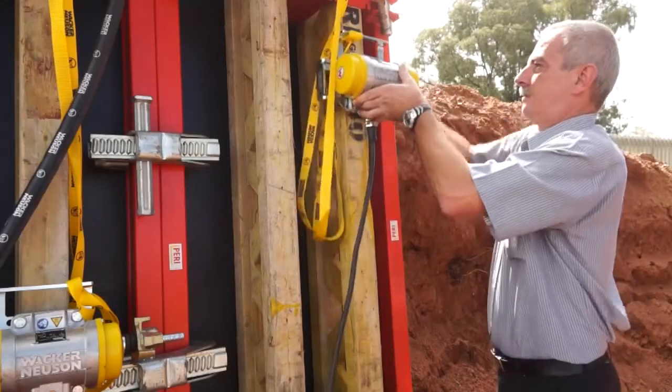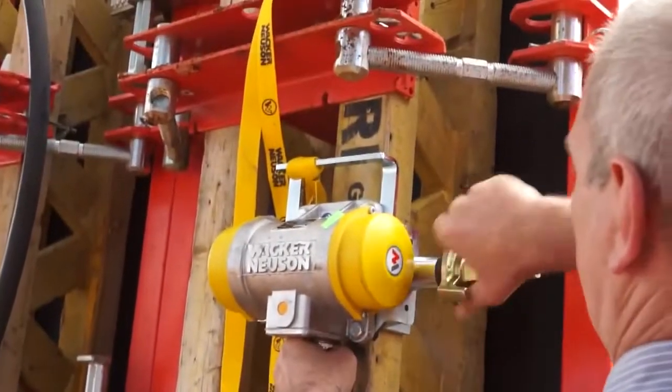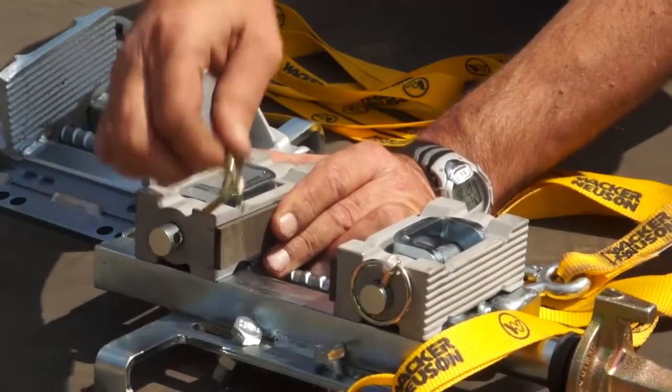Our vibrators can be fitted with our quick attachment clamps to fit on any formwork in the market. By simply removing the pin, one can change the configuration.